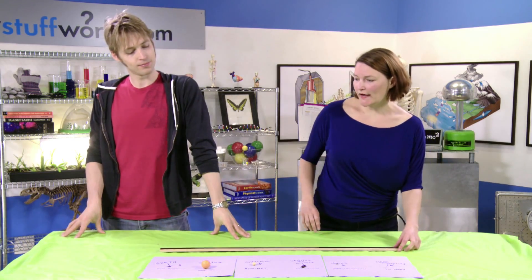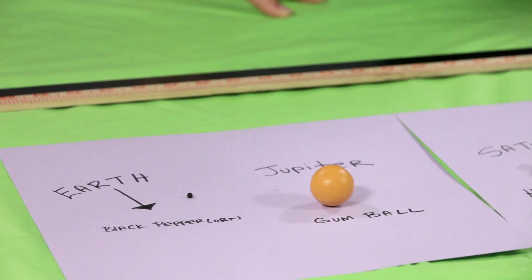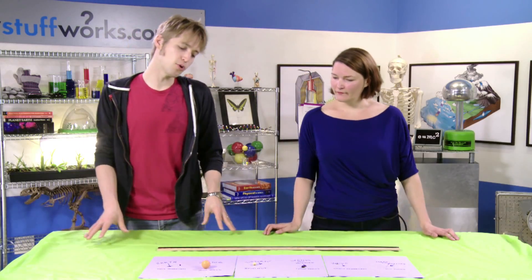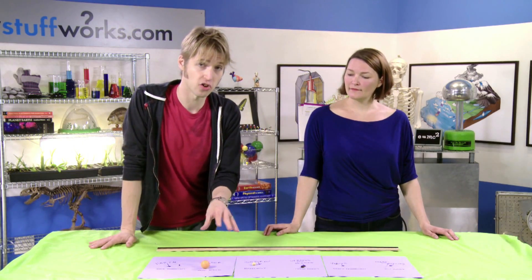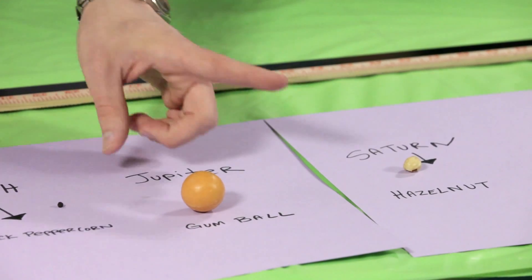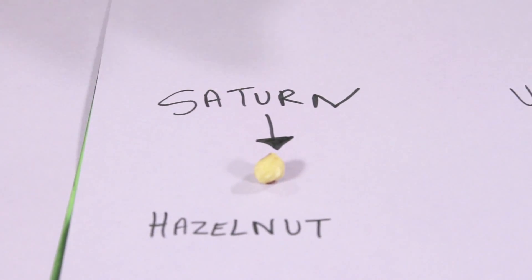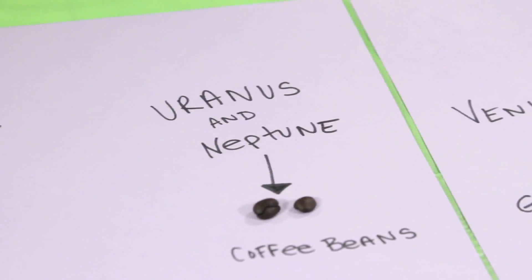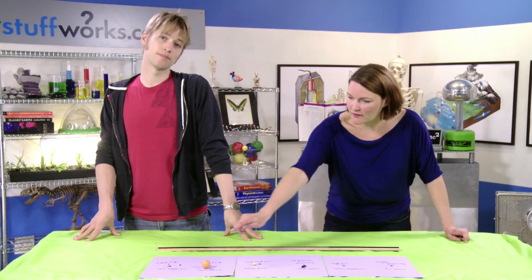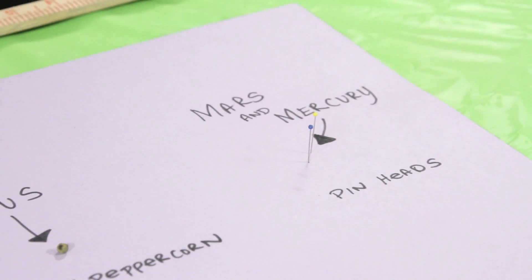These are household items that you can find in your pantry. We are going to start with a black peppercorn — this is what you put in your pepper grinder — and this actually represents the Earth. Now let's move out to the largest planet in our solar system and work our way down to the smallest. The largest is Jupiter, represented by a gumball. Saturn is in the form of a hazelnut. Uranus and Neptune would be coffee beans. Venus is the size of a green peppercorn, slightly larger than our black peppercorn Earth. And Mars and Mercury would be mere pinheads.